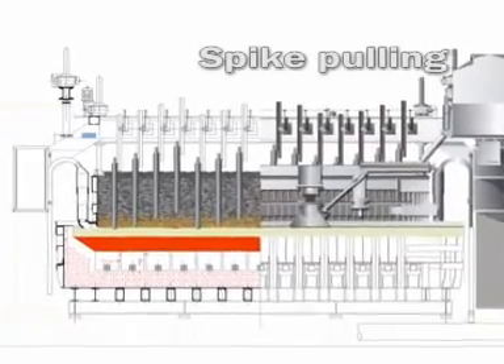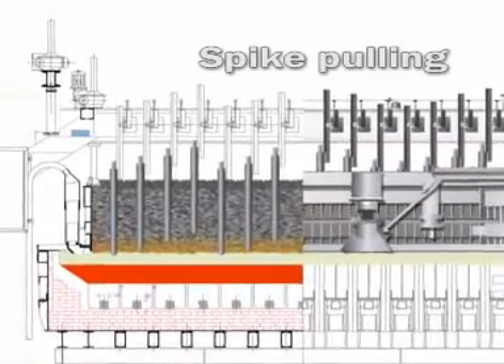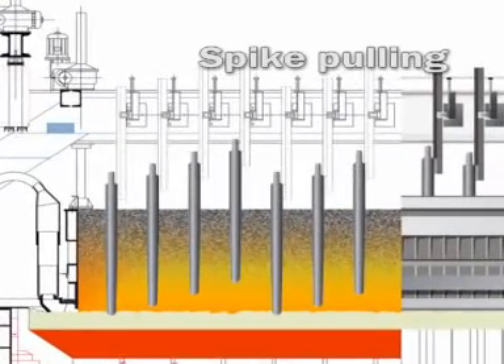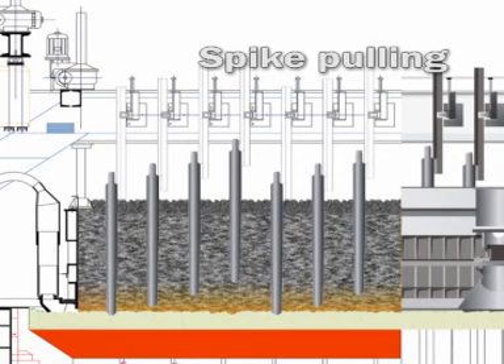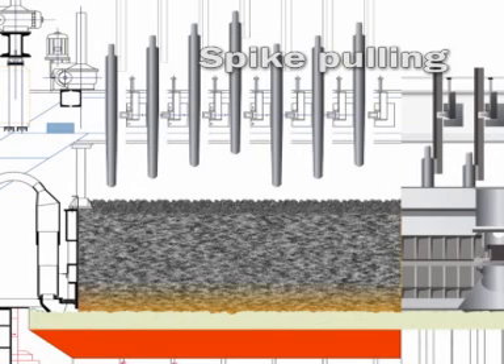The use of dry paste also implies that other operations carried out on the pot will also be cleaner, such as the changing of the spikes that drive the current. During spike removal, the hole generated in the anode, as well as the hot spike, get impregnated with liquid pitch that reacts with the air and frees several substances. With the use of dry paste, spike pulling is a cleaner process, and we achieve a decrease in emissions during this operation.